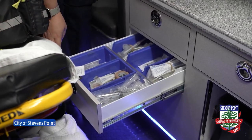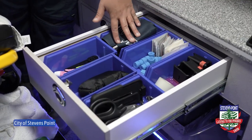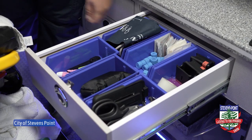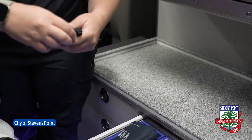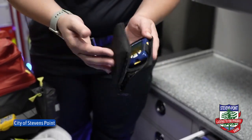Our different syringes if we have to draw up any medications at all. And then in here we just have some extra devices to do vital signs, some trauma shears if we have to cut something. We have a glucometer for our patients — if they are diabetic and we have to check their blood sugar we can do so.